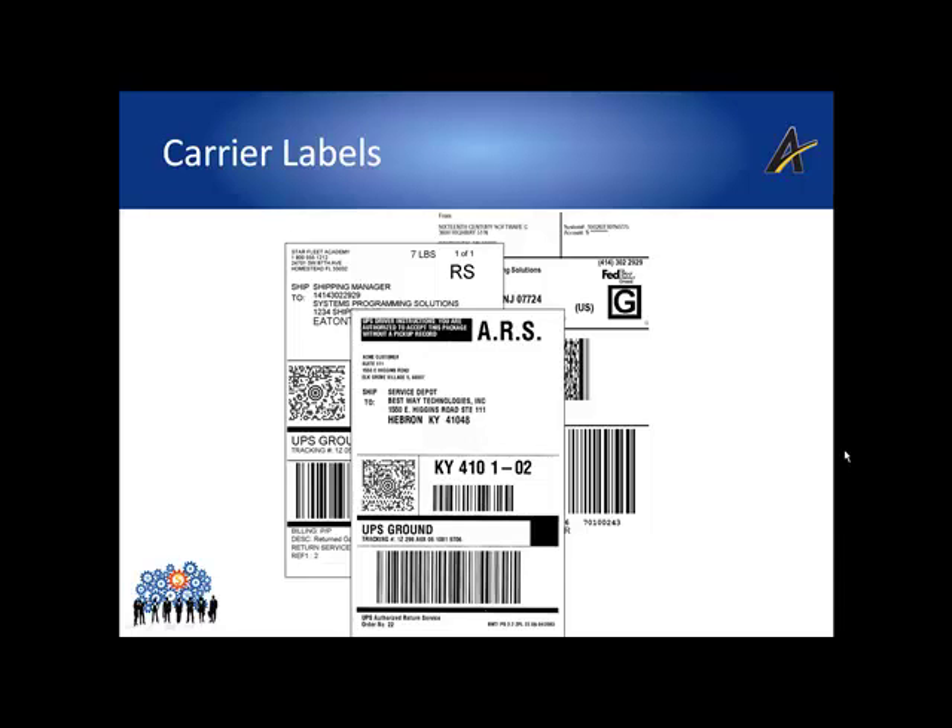The label also includes the tracking details, and there is user-defined real estate on the label for values that the receiving party may require that the shipping party print to assist them with their receiving process into their facilities.